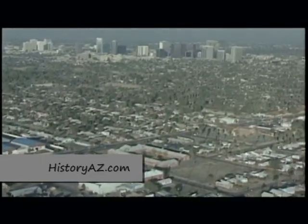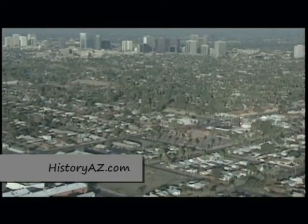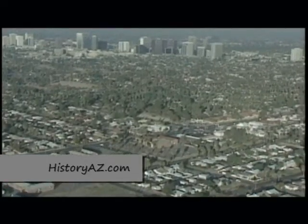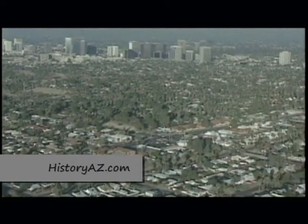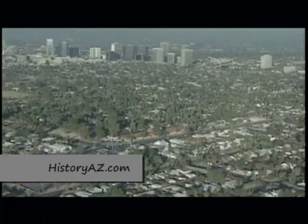It seems ironic that Arizona's major cities are to be found not in the more comfortable high basin and mountain region, but in the Sonoran Desert. Like Phoenix, the fifth largest city in America, with its metro area totaling more than 3 million people, sprawls across a hot desert valley, which one day in the 1990s experienced a record high temperature of 122 degrees Fahrenheit in the shade.